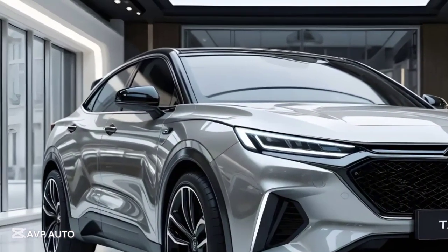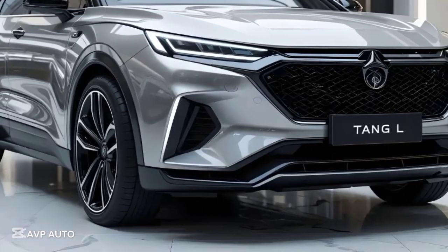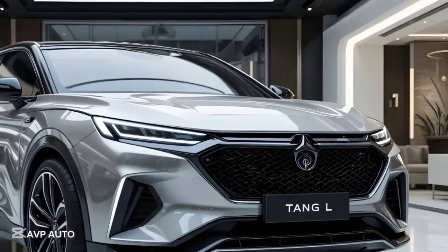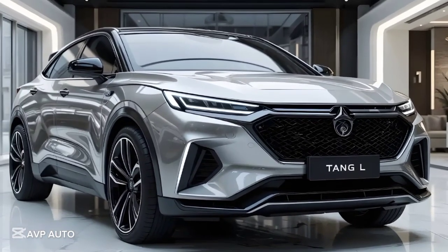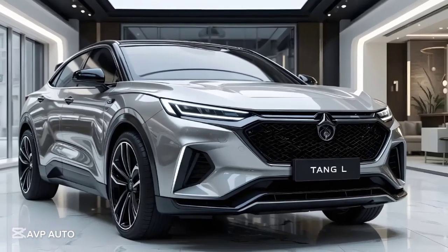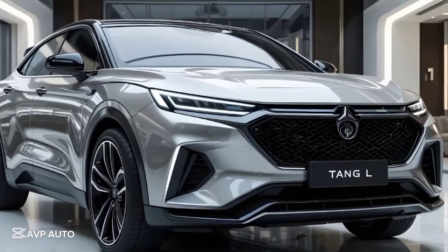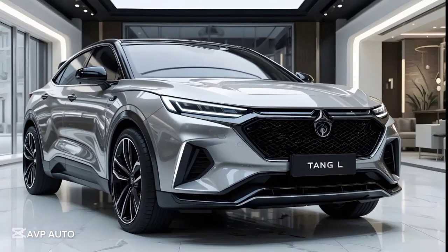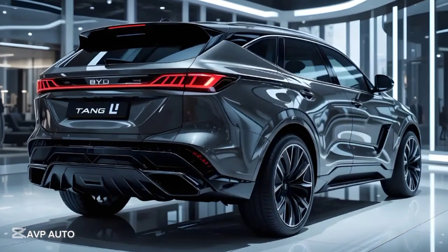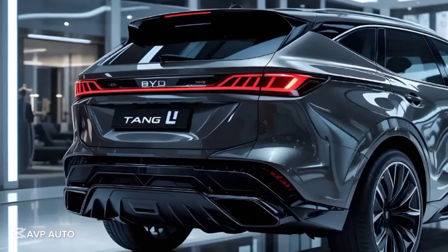Space and comfort are major selling points for the Tang L. It is longer and wider than the previous Tang, offering more cabin space especially in the second and third rows. The SUV comes in a six- or seven-seat configuration, with captain's chairs available in the middle row for added comfort. The seats are power-adjustable, ventilated, and heated in the front, and offer excellent support for long drives. Second-row passengers get ample legroom and their own climate controls, while the third row is best suited for kids or short trips. Cargo capacity is generous, and with the third row folded flat, it opens up a huge trunk area for family road trips or daily utility needs.